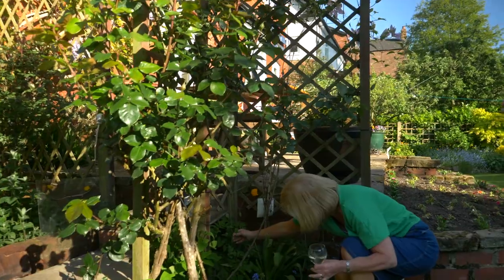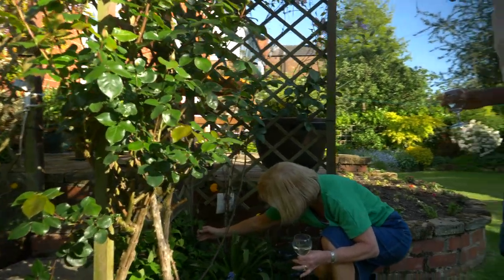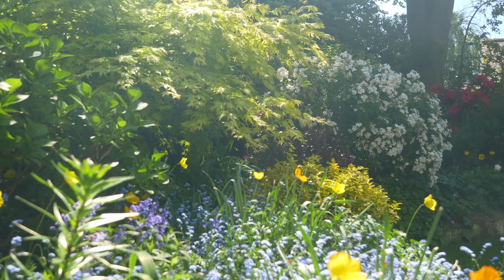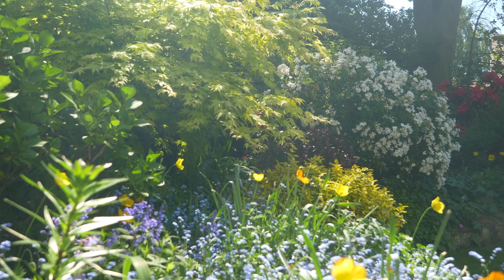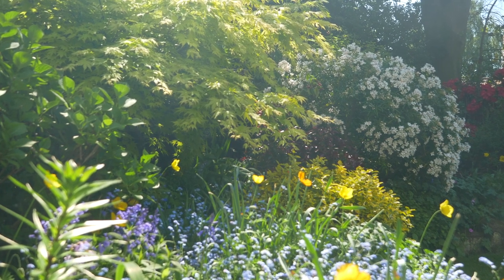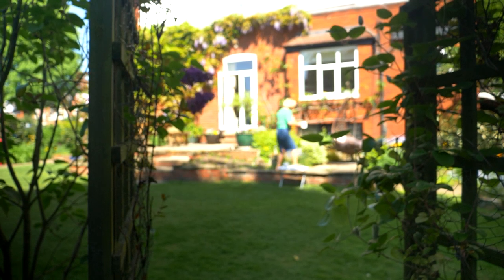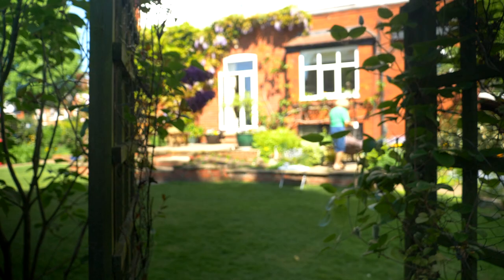I look at the style of the garden now and again and think this time of year there's not much happening in that corner — perhaps you could get something to enliven that bit. I suppose the focus of the garden is here on the patio, because this is where we sit and have dinner and look out on the garden.